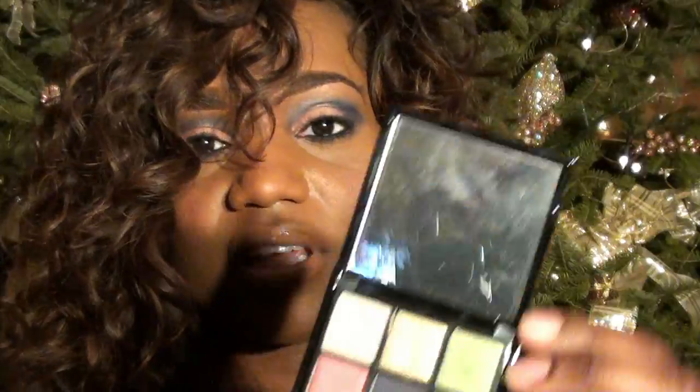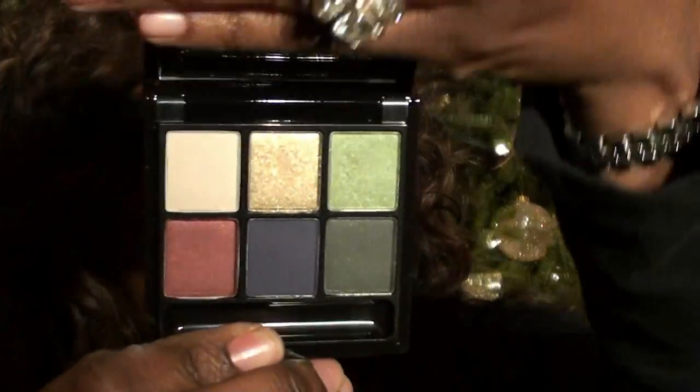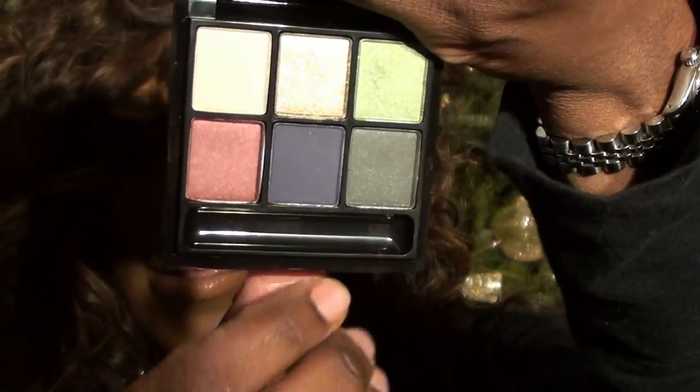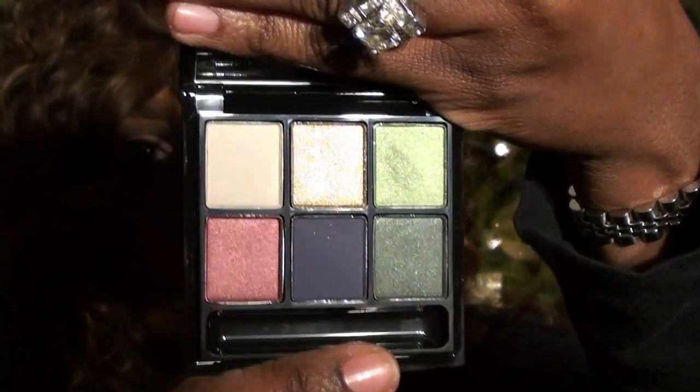From the Tartan Tales or Tartan Collection, I picked up the Six Twists of Tartan eyeshadows. Let me take out the brush that comes with it because I'm not going to use it. But it's all of these gorgeous colors here — I haven't worn them yet but I can't wait to play with them. I did swatch them in the store and the color payoff on them is absolutely gorgeous.